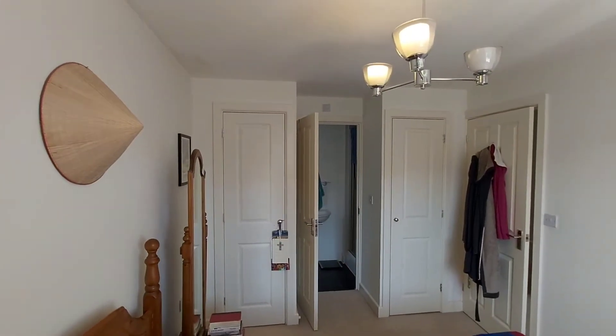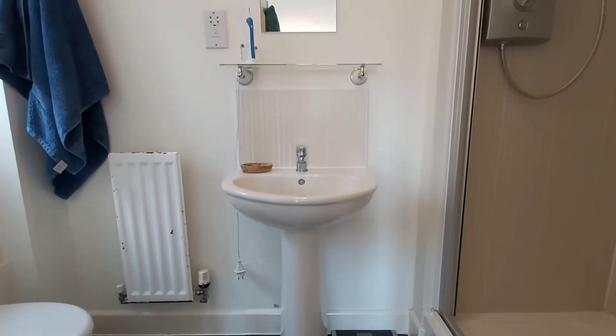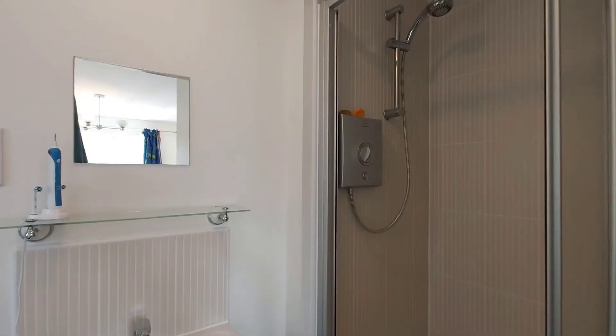Also in this room you've got two single wardrobes. And here is the ensuite shower with a single shower cubicle.